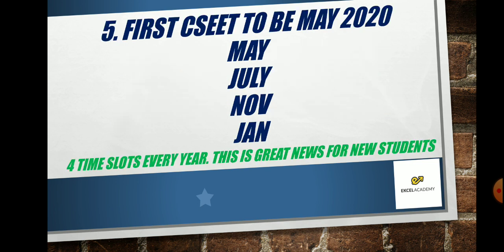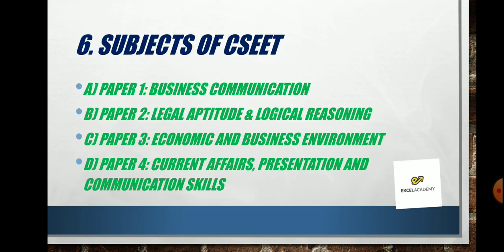The first CS EET exam is in May 2020, so there is very little time. Any new student who has passed 12th standard — that is 10+2, or pre-university college in some states — is eligible. There are four time slots every year: May, July, November, and January, giving students flexibility to take the exam whenever they want.